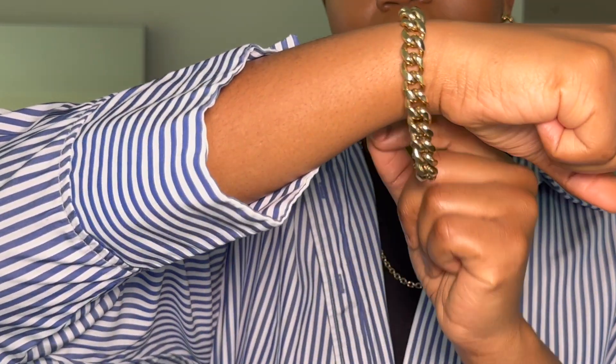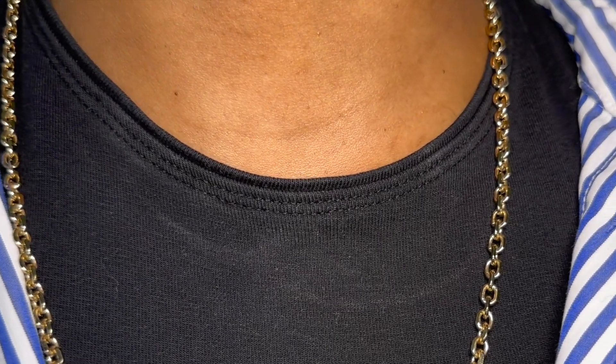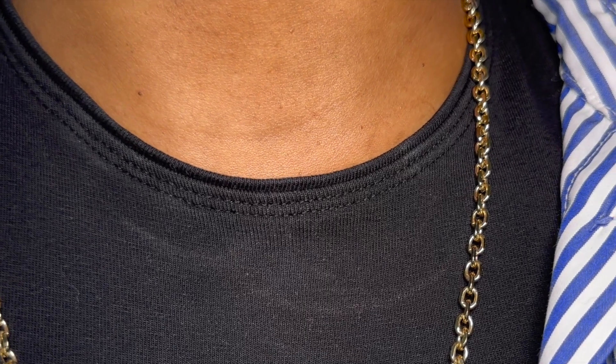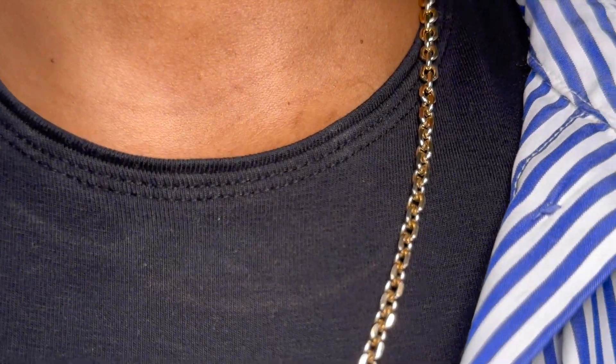For my bracelet I just have a simple gold bracelet, and for my necklace I have one from Justin Plinkett — it comes as a choker and a gold necklace set. I usually just take out the choker if I'm not mixing metals; in this case the choker is silver and the necklace is gold, so I removed the choker. My earrings are from Shein, nothing fancy. The only fancier piece is the Justin Plinkett necklace, but I got it on sale so it wasn't too bad.